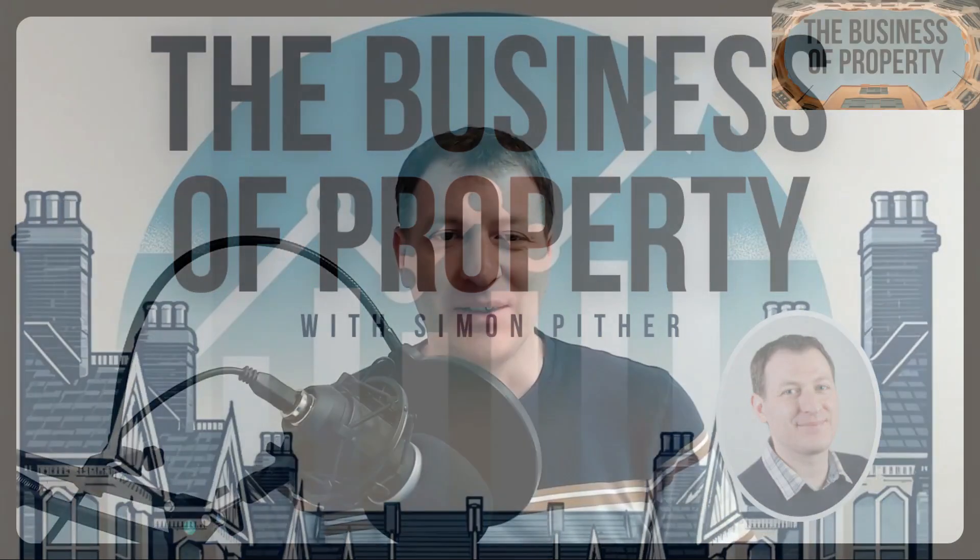Welcome to the Business of Property podcast. I'm Simon and I've been investing in property for over 20 years. If you're an active landlord or planning your next property investment, this podcast is for you. If you enjoy this episode, I'd really appreciate it if you could tell other property people about the Business of Property podcast.